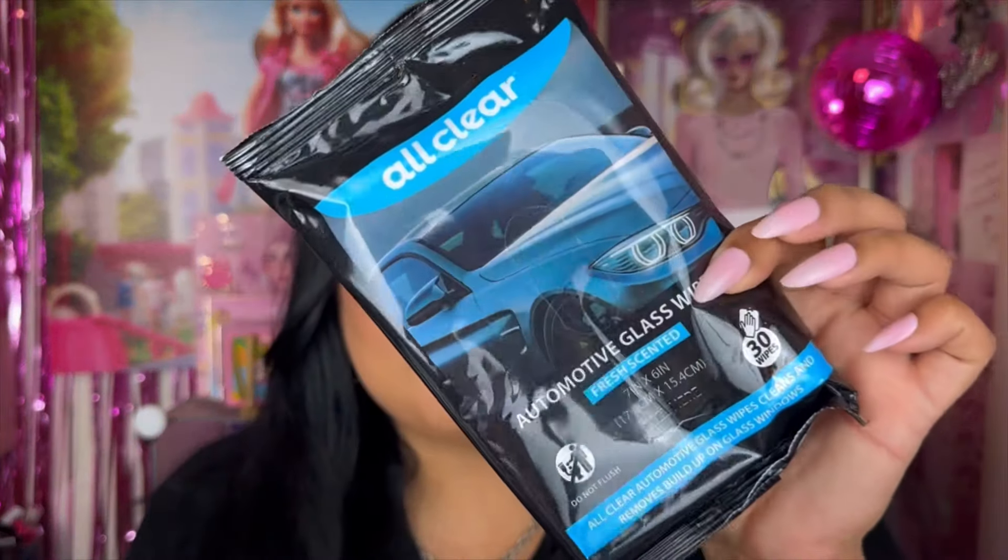I picked up some wipes for my car glass. This is the All Clear Automotive Glass Wipes in fresh scent. With me, you just never know — when I see something I might use, I pick it up, especially because I've been wanting to do a clean-out of my car. It comes with 30 wipes and cleans and removes build-up on glass windows.